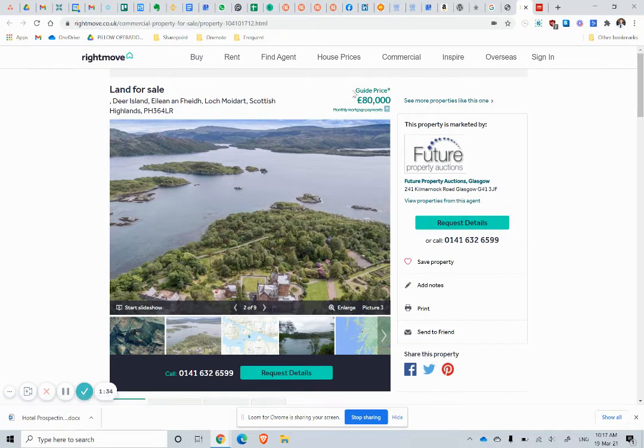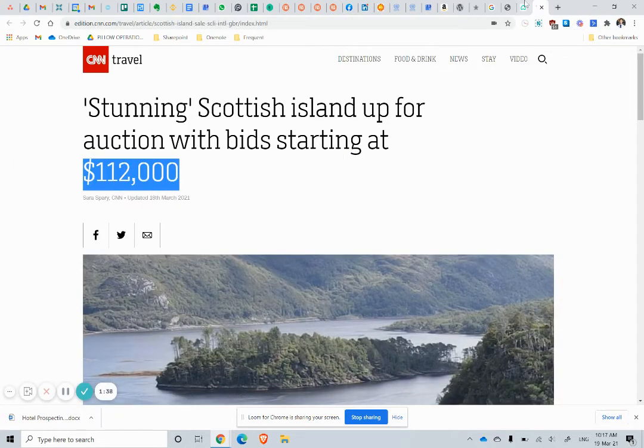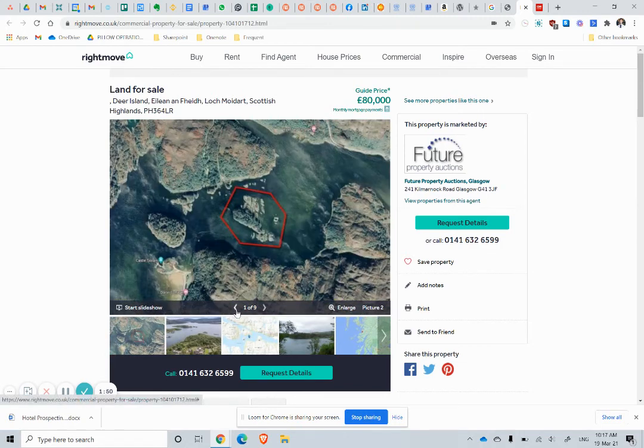The guide price is £80,000 or over £100,000. You can ignore any guide price in future — they just make it up, it's not anywhere near relevant. That will probably go for a lot more than that. But if you fancied owning an island, that is something a little bit different, and if you can get planning permission to put something on it, you are going to have something quite unique. Thank you.